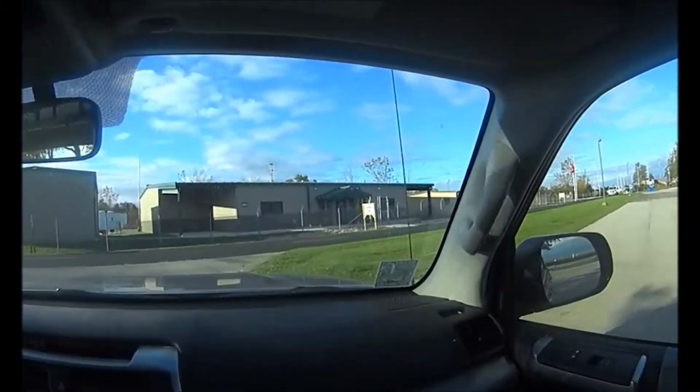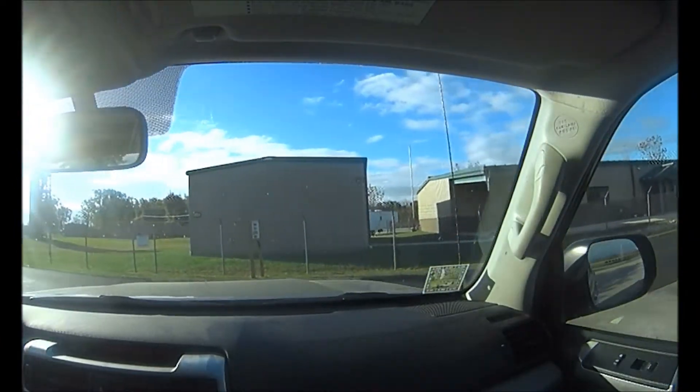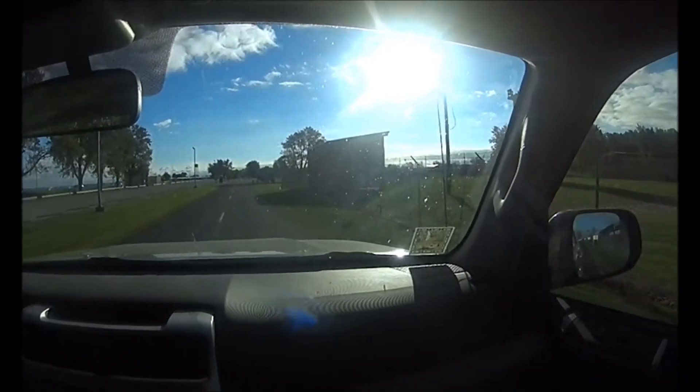Alright, face forward here, let's go down the road.